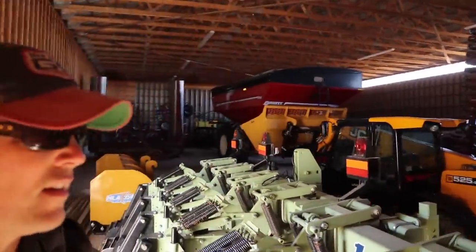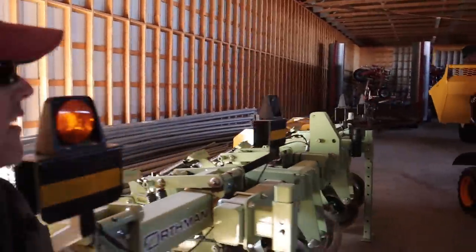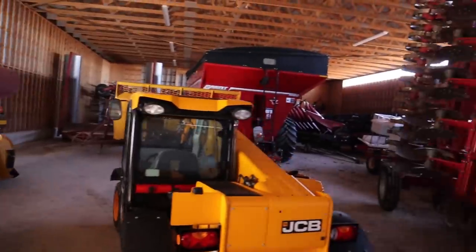I remember the first time I drove down there, I was like panic attack after panic attack. My co-op student is backing up the tractor to the shed here where we have the rest of our equipment, and I'll show you what that is. I think most of you have seen it when I did my equipment tour. But yeah, it's packed.